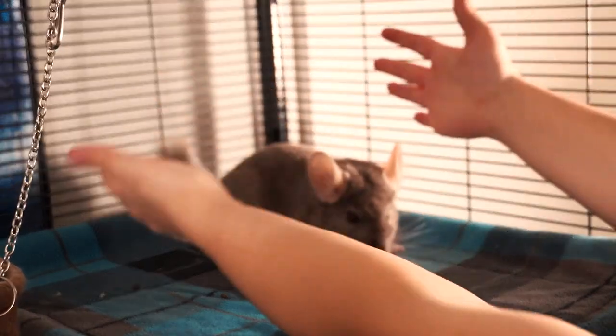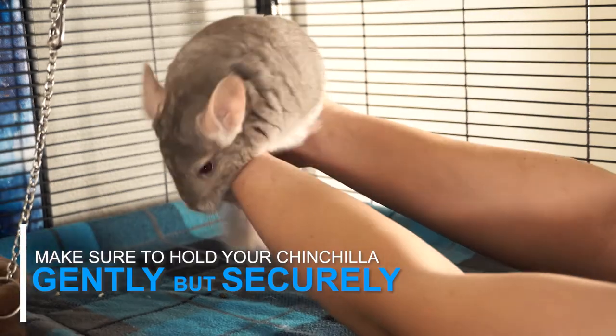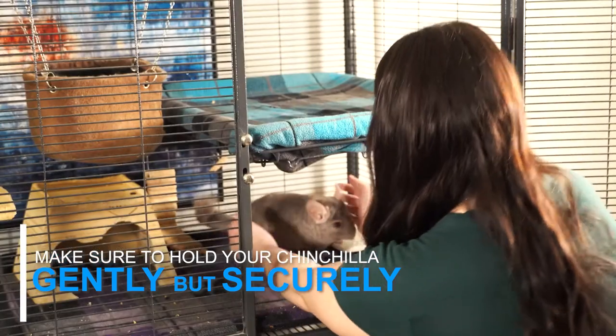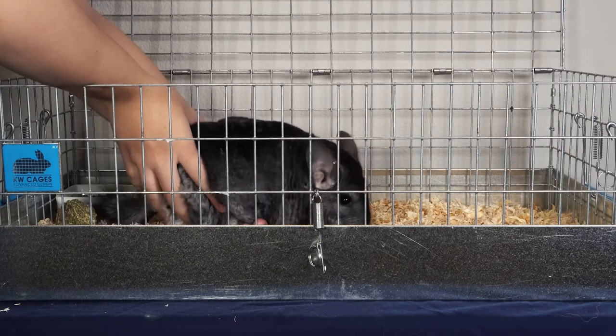Odds are that your chinchilla would prefer to be left alone, so they may not be the happiest when you pick them up and may try to get away. Make sure to hold them gently but securely so they can't get loose and injure themselves. After you've picked up your chinchilla, bring them to your chest and support all of their legs until they can be placed in a well-ventilated carrier to be transported to the vet.